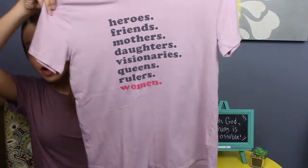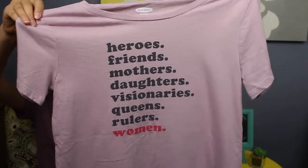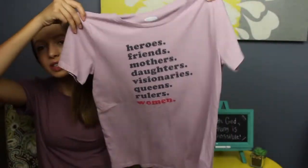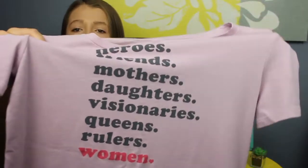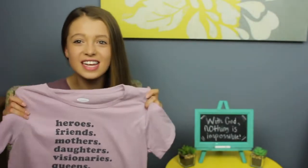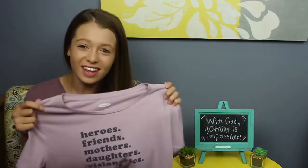The next shirt is from Old Navy and it has a really cute positive message about women — it says things like heroes, friends, daughters — all the things that women are. I love the color, it's really girly, and I love how it says 'women' in red at the bottom. I just love the message on it and I cannot wait to wear it.